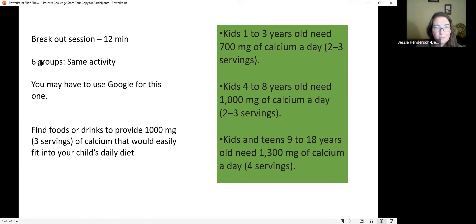One more breakout session: find food or drinks to provide 1,000 milligrams of calcium that would fit into your child's daily diet. Keep in mind: kids ages 1–3 need 700 mg, ages 4–8 need 1,000 mg, and ages 9–18 need 1,300 mg. You'll need to look up foods, check serving sizes, and work as a group to hit that 1,000 mg target.